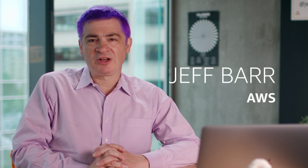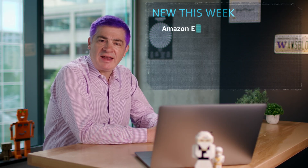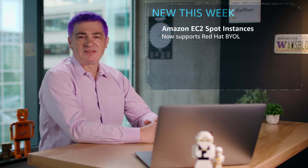It's Jeff Barr here at AWS in Seattle. Here's a couple of launches that caught my eye this week. You can now use your existing Red Hat Enterprise Linux premium subscription with Amazon EC2 Spot Instances. You can migrate your enterprise workloads into the cloud and immediately take advantage of the deep cost savings offered by Spot Instances.